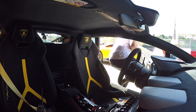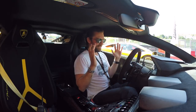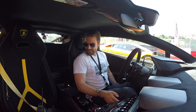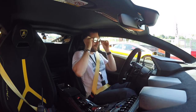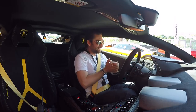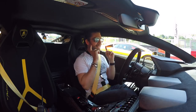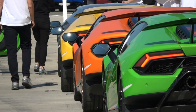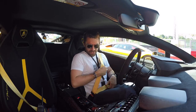One thing before I've even turned a wheel in this car that Lamborghini do right is just theatre, you know. I'm doing a lead-follow lap with about 12 cars — 12 Performantes on track — and the idea is that we've got four laps to experience what these cars are all about.